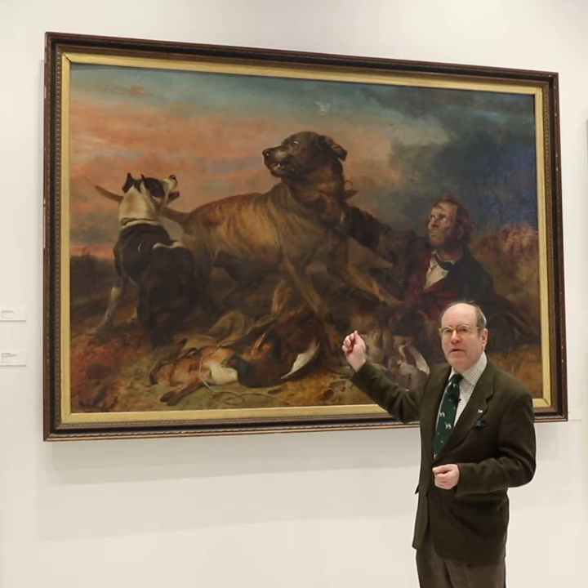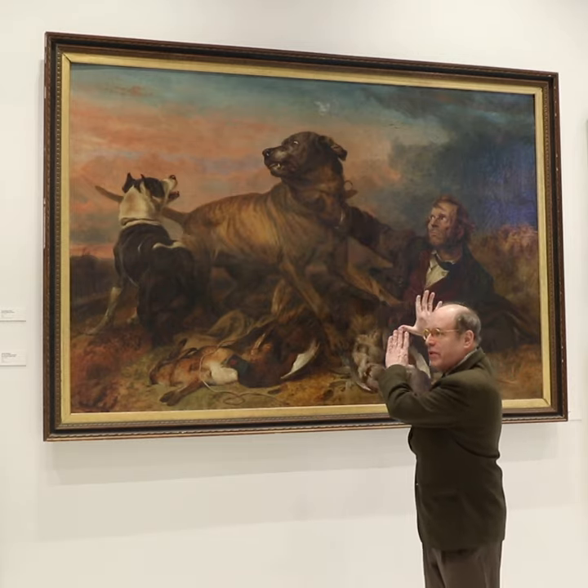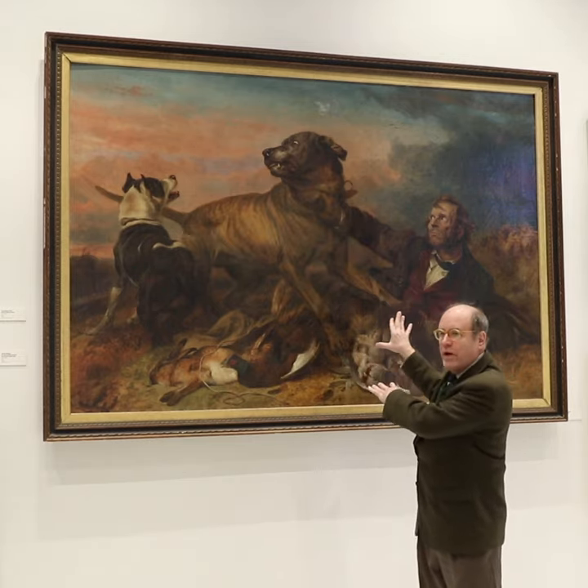The landlord would employ gamekeepers who would have mastiffs to police the area, and here we see the mastiff doing exactly what he was taught to do — to go find the poacher and then pin him down to wait for the gamekeeper.